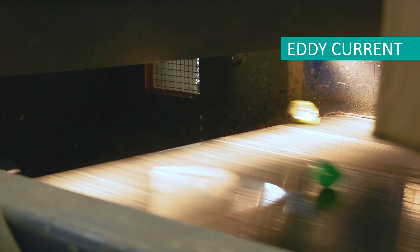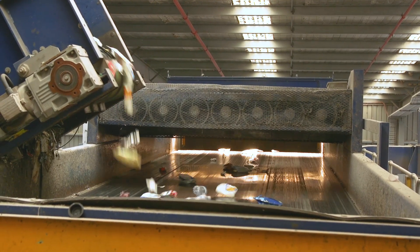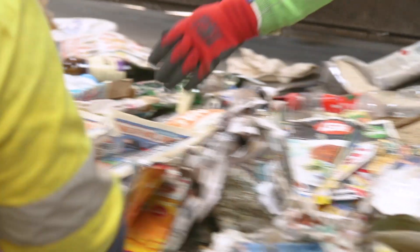As you can see, the MRF is fantastic at separating recyclable materials from one another. The most important thing to keeping the MRF operating smoothly is reducing the amount of non-recyclable materials entering.